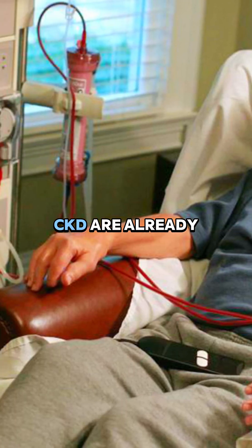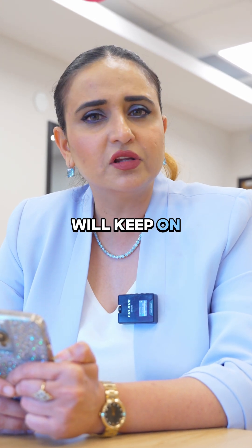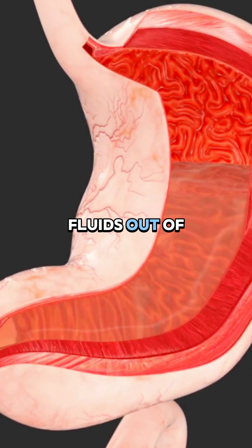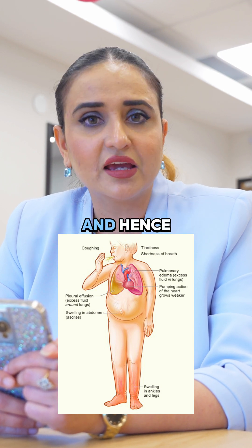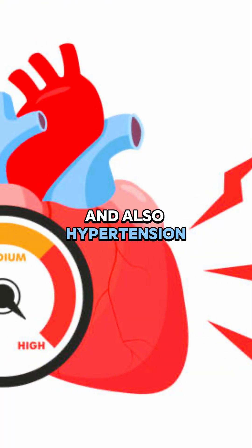Patients with CKD are already at risk of fluid volume overload. Since the kidney is not able to remove fluids out of the body, continuing to give more fluid could lead to hypervolemia, causing cardiac problems like heart failure, and hypertension could also occur.